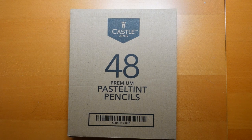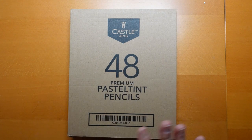Hi everyone. I am very excited today because I have received a lovely gift. Lovely Lady Candice has sent me this set of pastel tint pencils by Castle Arts. It came through Amazon and came in this box. I haven't opened it - I'm going to open it for you on camera. I thought it would be great fun. Just a big thank you to Candice.